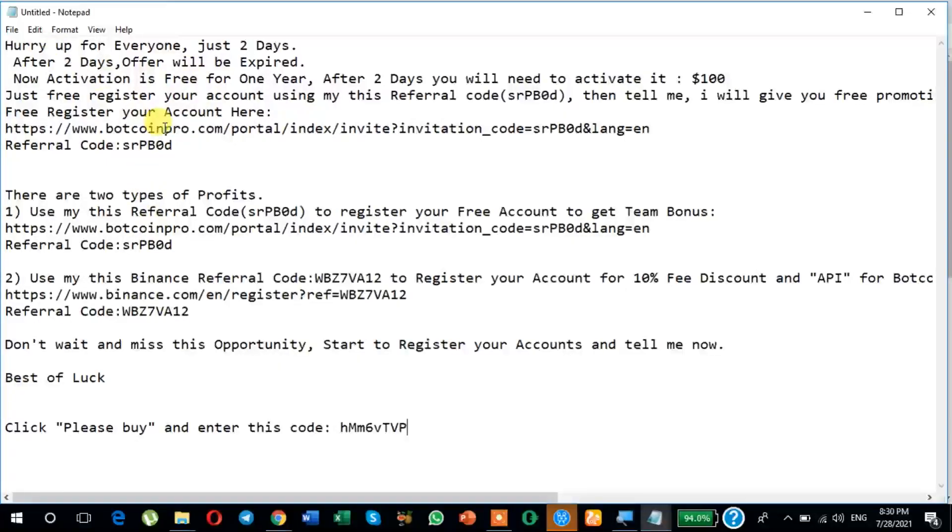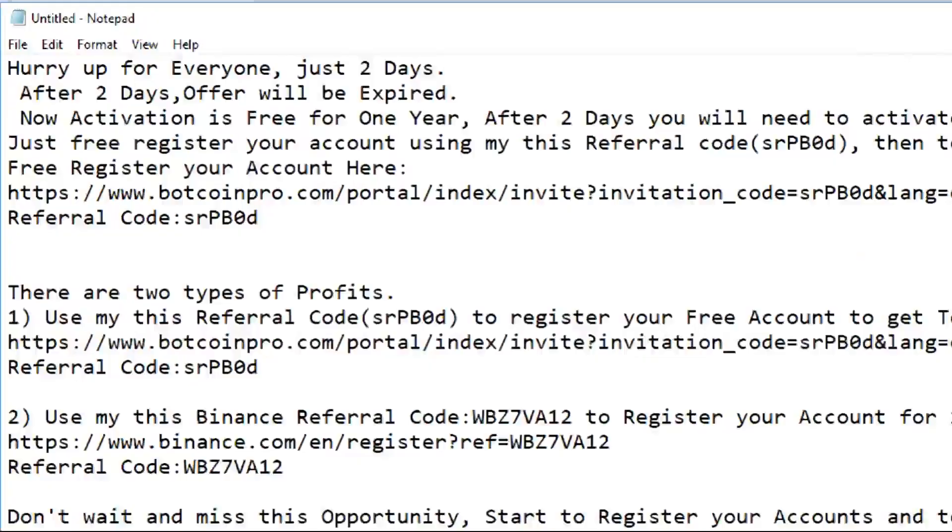The offer is this: hurry up for everyone, just two days. After two days, the offer will be expired.